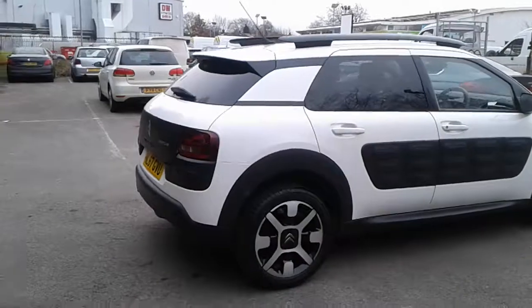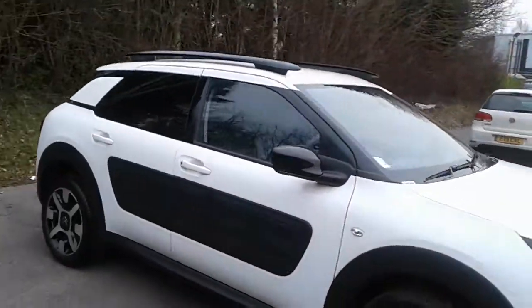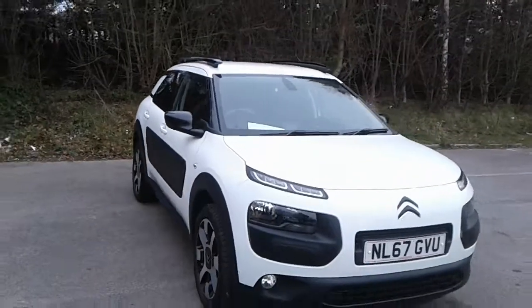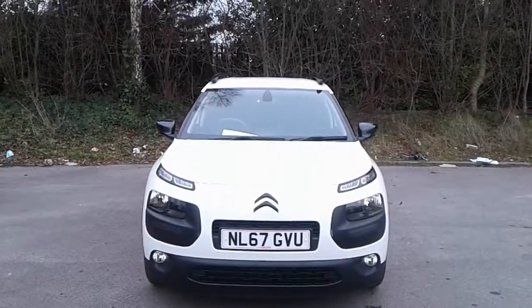And there we have the 67 plate Citroen C4 Cactus. To arrange a viewing or book a test drive, please contact Pentagon Citroen at Lincoln Tritton Road.